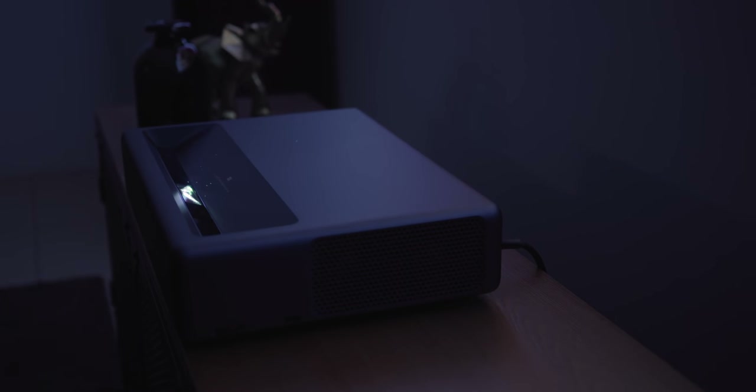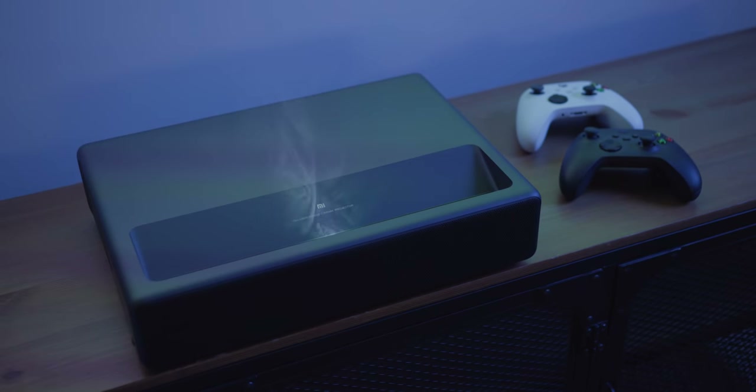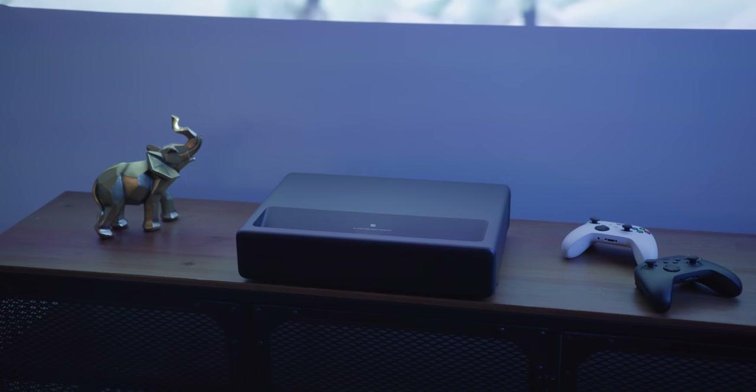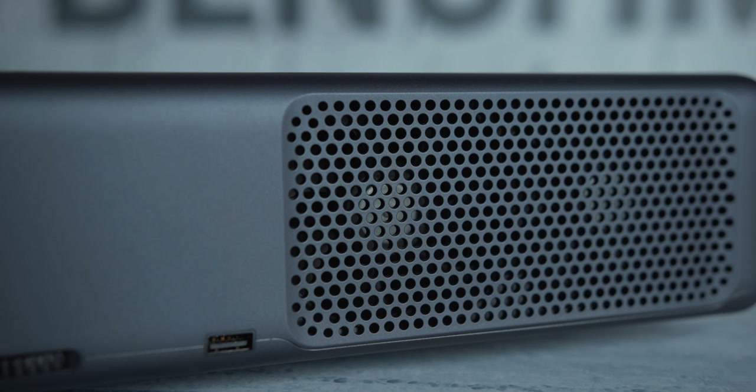The first thing to notice is how compact this projector is. It's noticeably smaller than the Hisense model we've tested, and only marginally larger than some standard 4K projectors we've seen. It's quite impressive how Xiaomi managed to cram all the electronics, optics, speakers, and everything else into such a compact format. On the outside, the projector looks quite simple and elegant, with a carbon grayish surface, curved edges and corners, and no unnecessary detail.